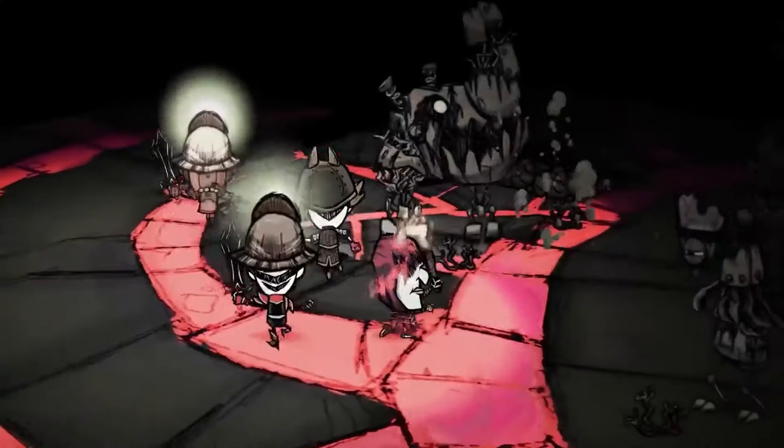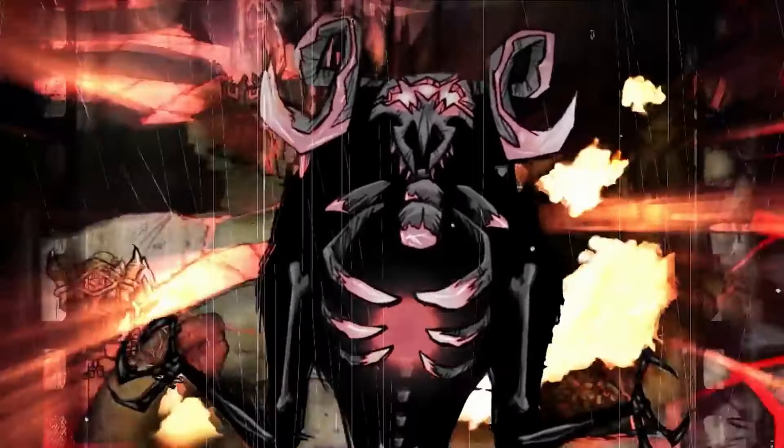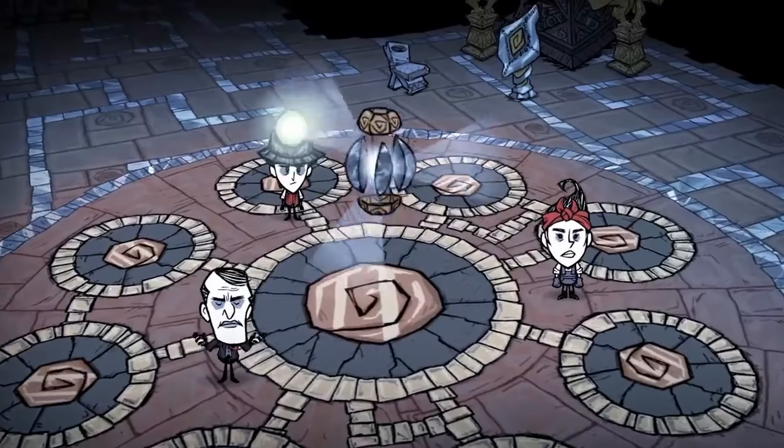The game is originally meant to be played with permadeath, though we prefer to play in the endless mode that allows you to come back to life with a handicap rather than doing all the hard work over again. If you like a little more challenge or mystery, then you can't go wrong with Don't Starve Together.